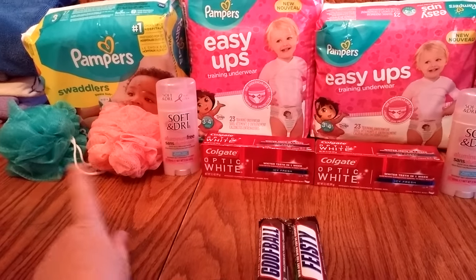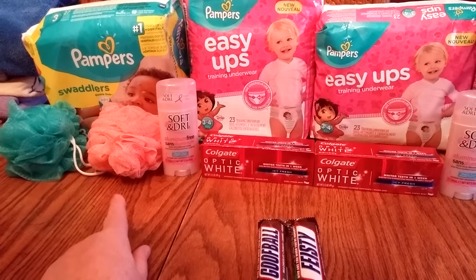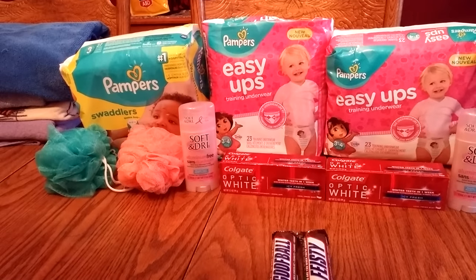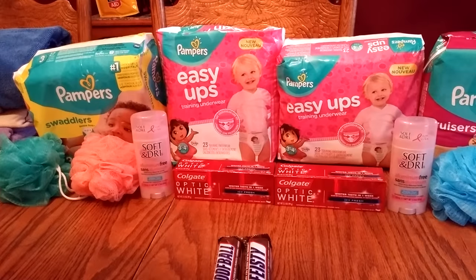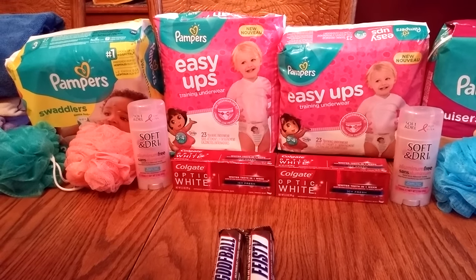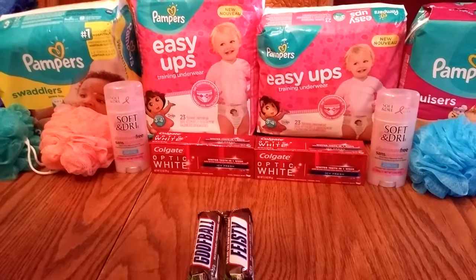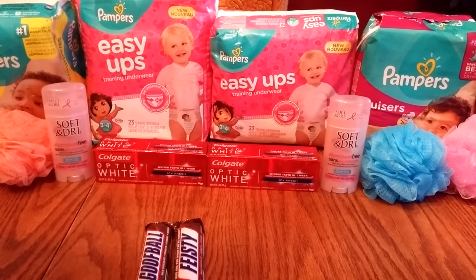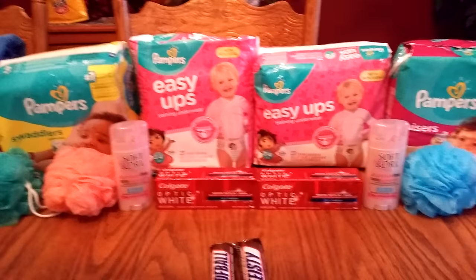Also, the sponges here were on clearance — summer clearance — and they were only a quarter, so I picked up four of those because my kids go through them like nothing. You want to check out the 75% off aisle and see what they've got. They've got a ton of kids' summer toys and things like that, and just odds and ends, but you might find something.